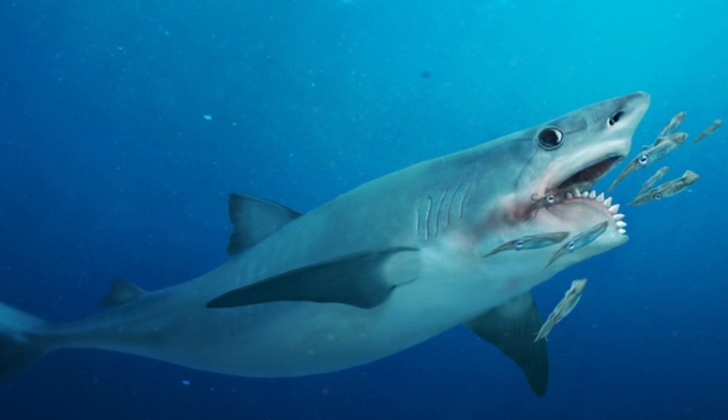Also, I'd like you to comment down below — is this shark scarier than Megalodon, or is Megalodon scarier than this shark? Comment down below.